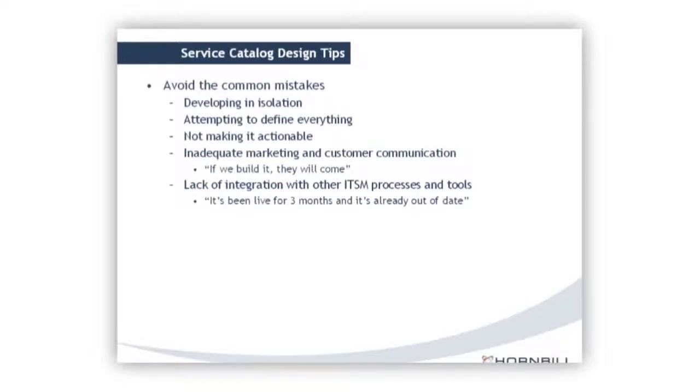There are many mistakes IT organizations make when designing a service catalog. Developing it in isolation — not talking to the business — means you simply won't get it right. Attempting to define everything at once means you won't get it perfect; getting it done — even at 60-80% right — is better than getting it perfect. Not making it actionable: sending out a Word document and expecting customers to use it won't happen. Inadequate customer communication: you have to instill the benefits and coach customers in its use. And a lack of integration into other processes or tools, where you need good governance to keep it up to date and allow customers to raise requests and report incidents.